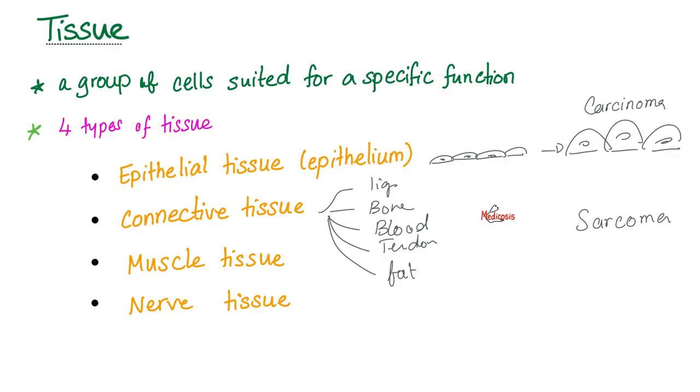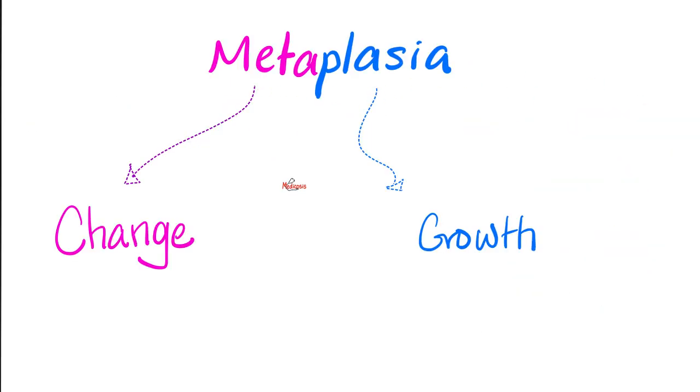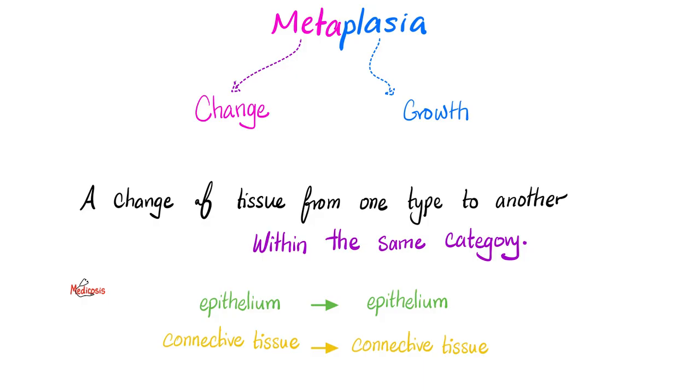Types of cell growth include hypertrophy, hyperplasia, metaplasia, dysplasia, and neoplasia. What is metaplasia? 'Meta' means change, 'plasia' means growth — it's an altered growth, a change of tissue from one type to another within the same category. Epithelium changing to another epithelium, or connective changing to another connective. But epithelium cannot change into connective tissue or vice versa — that doesn't exist.